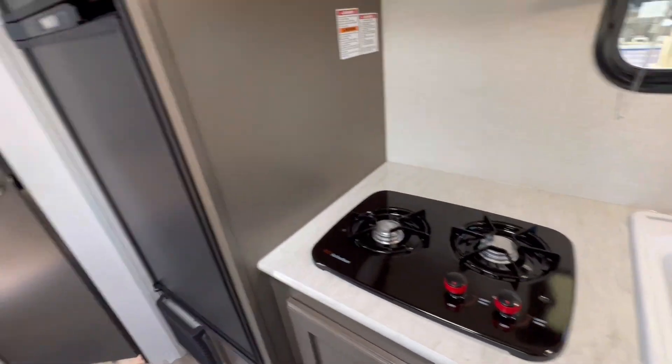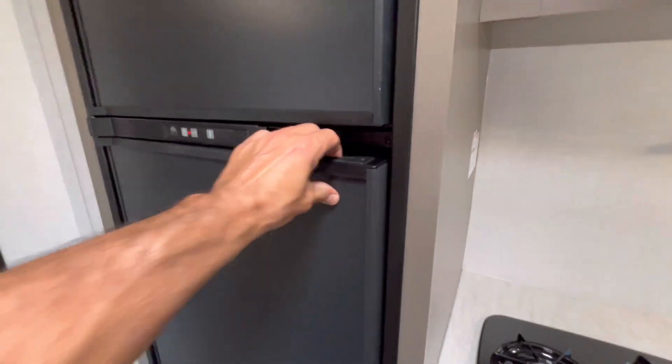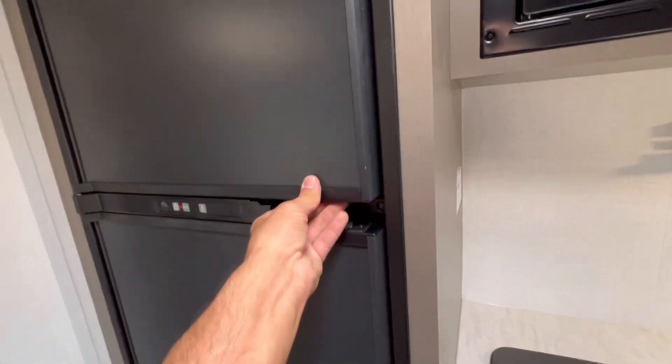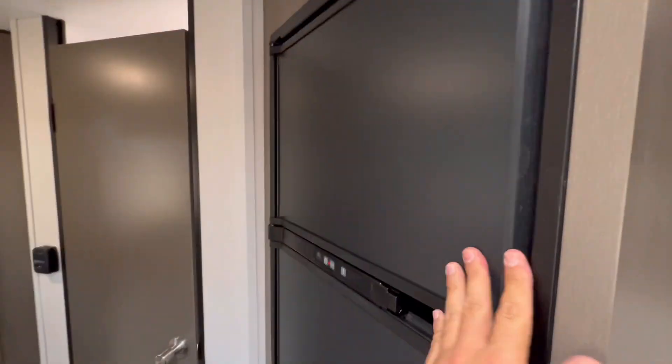We got a two-burner stove. Check out this Norcool fridge — it works on propane and electricity.